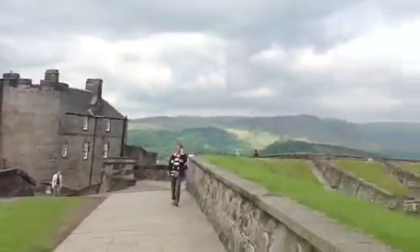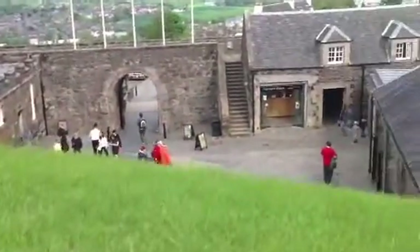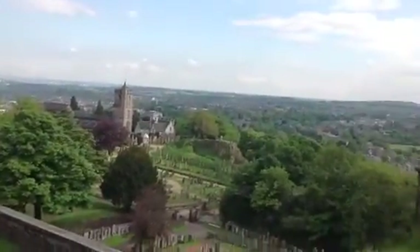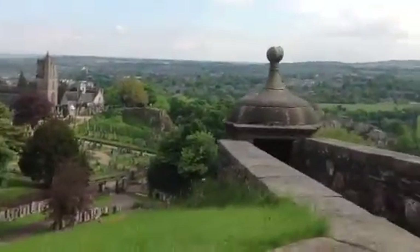Below you see the beautiful area surrounding the city of Stirling. Down below an old cemetery and church. And then out the back the beautiful countryside of the Stirling area.